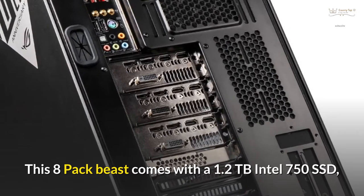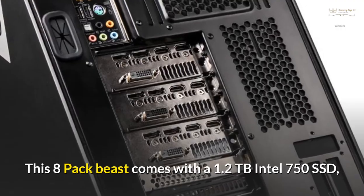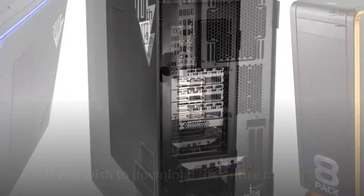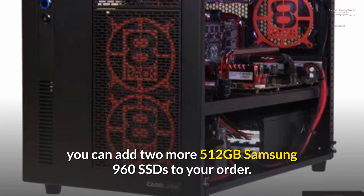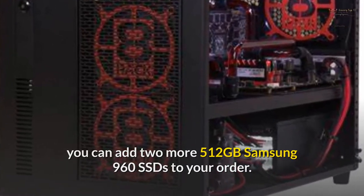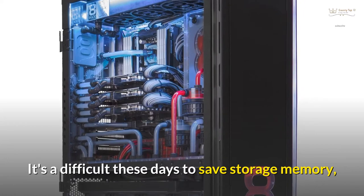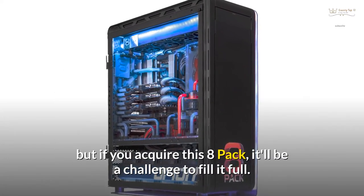This 8-pack beast comes with a 1.2TB Intel 750 SSD, two 1TB Samsung EVO 850 SSDs, and a 10TB SATA hard drive. You can add two more 512GB Samsung 960 SSDs if you wish to download the entire internet. Total storage memory is estimated to be roughly 14TB — it'll be a challenge to fill it full.